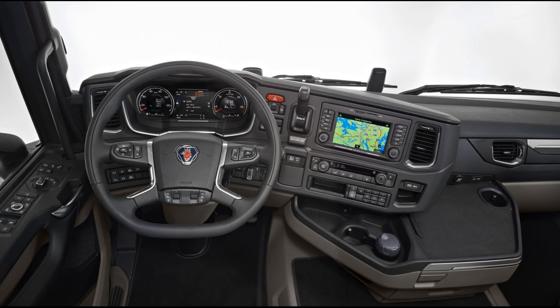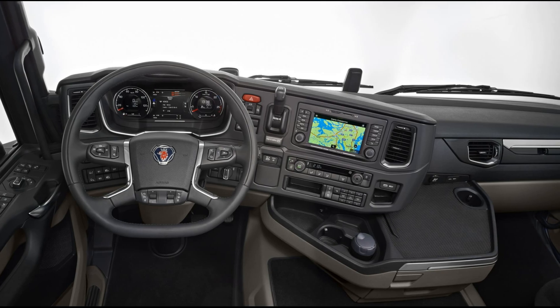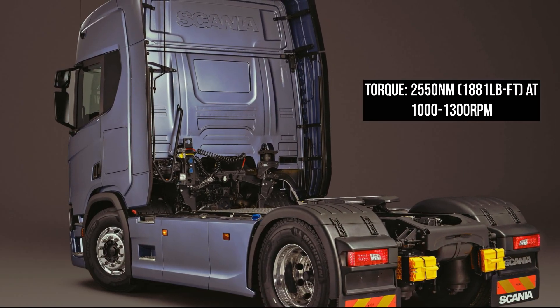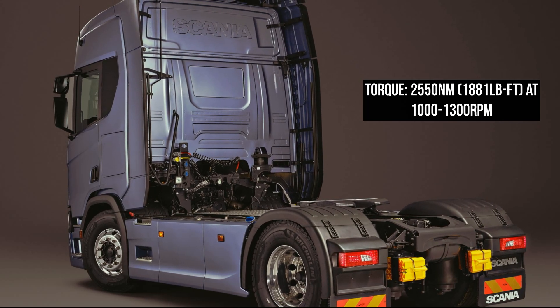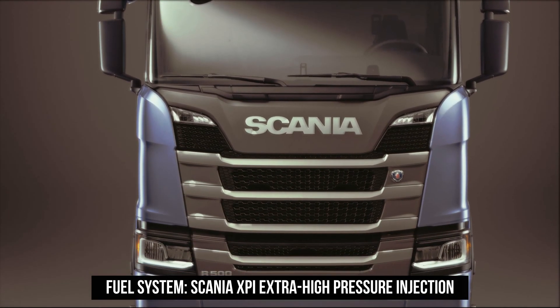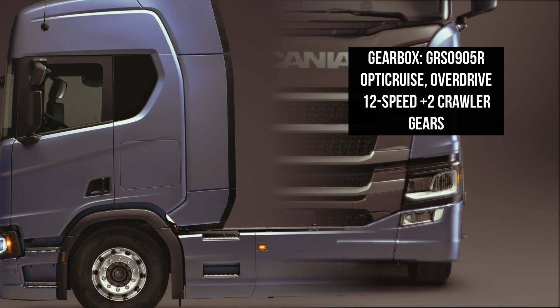Upper models and trims will come equipped with larger engines and more power and torque under the hood. Available in a variety of cabs, the R-Series can come as an R-Day Low, R-Sleep Low, R-Sleeper Normal, R-Sleeper Highline, or R-Sleeper Topline.